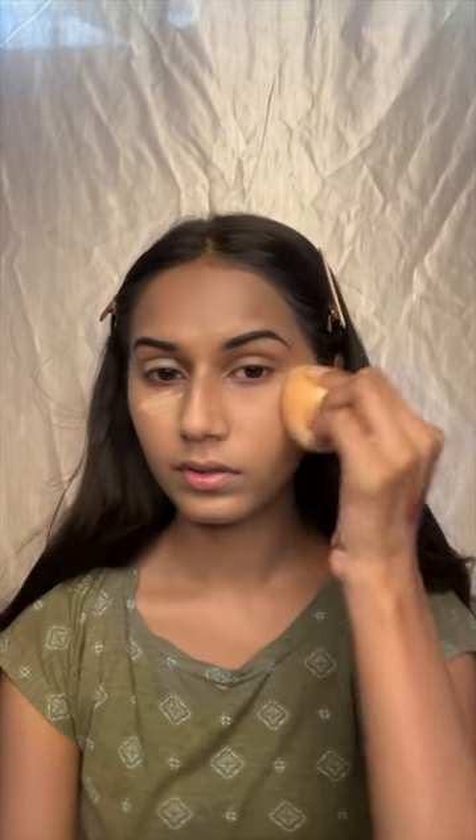This is Foundation Come Tinted Moisturizer. The Beauty Blender absorbed all the product, so I decided to use my own foundation. The concealer was doing the same job as foundation — it didn't have any coverage.